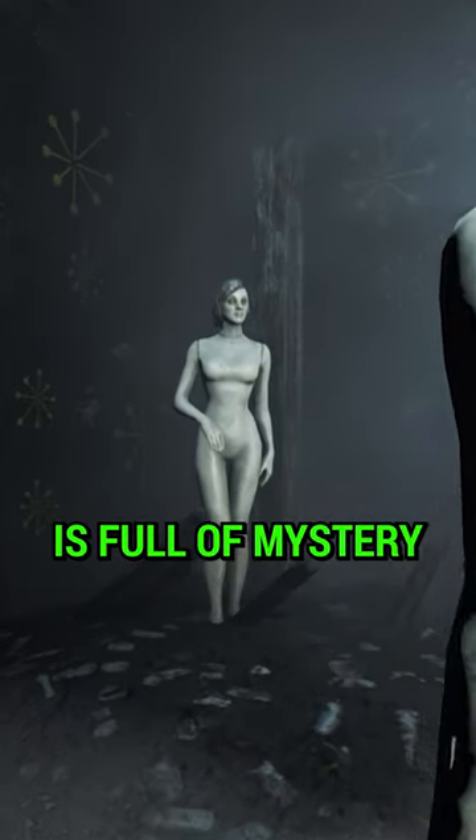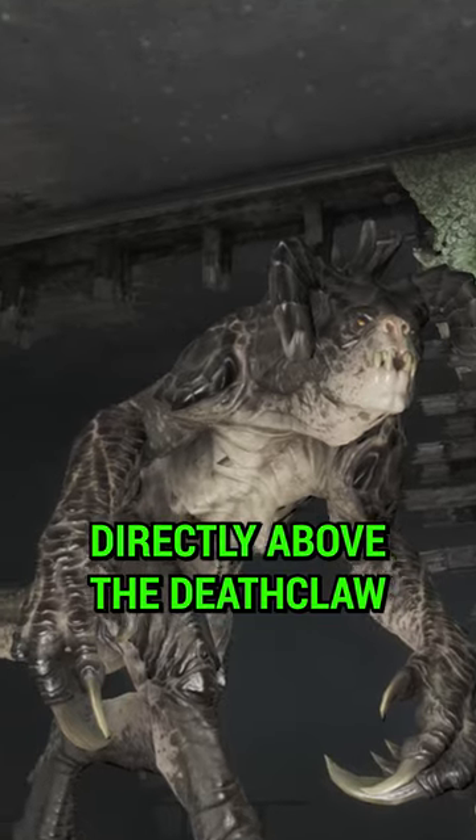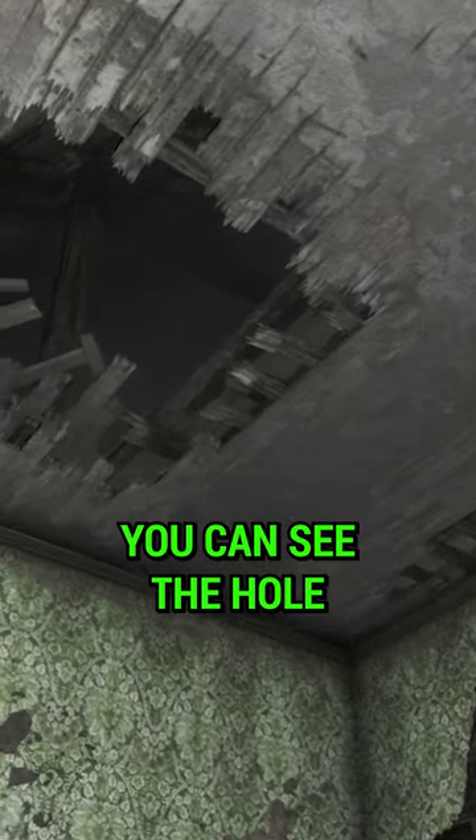The Museum of Witchcraft is full of mystery, but did you know there's a hidden room directly above the Deathclaw? When it appears, if you look up, you can see the hole.